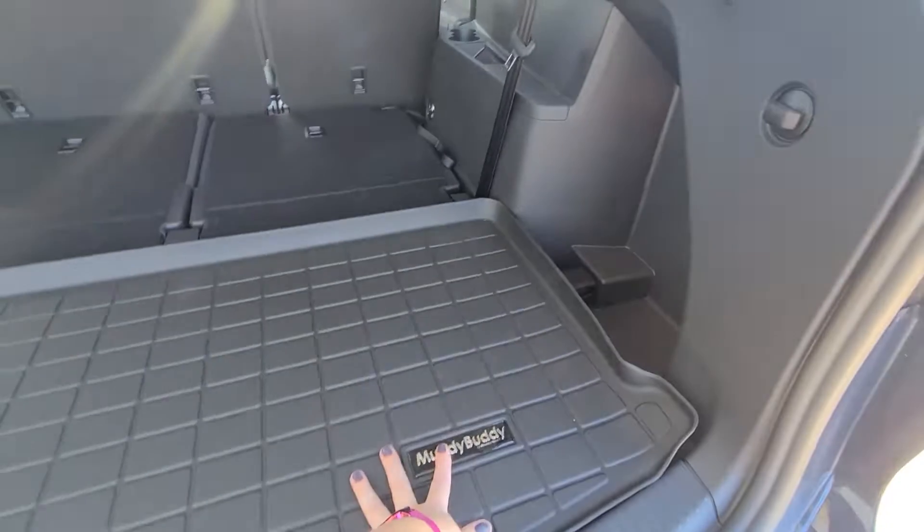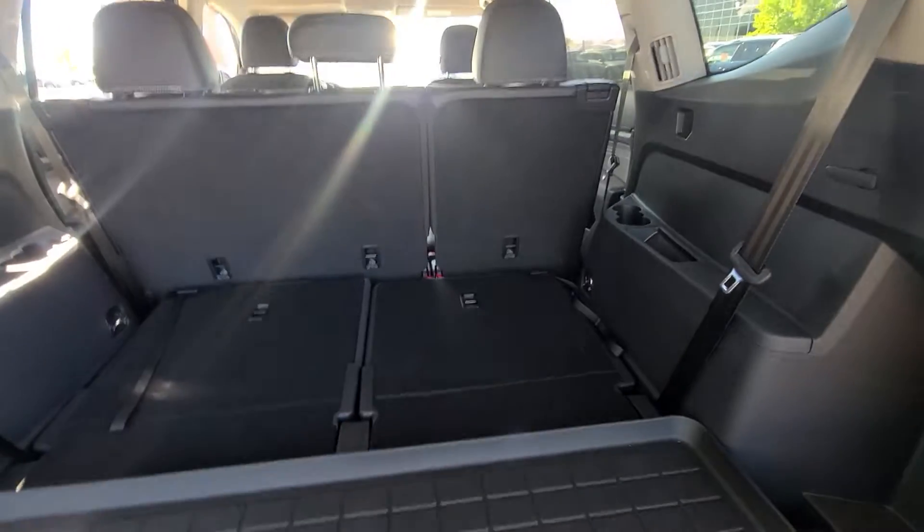At the dealership we automatically include your Muddy Buddy cargo area mat as well as all of your floor rubber mats as well.